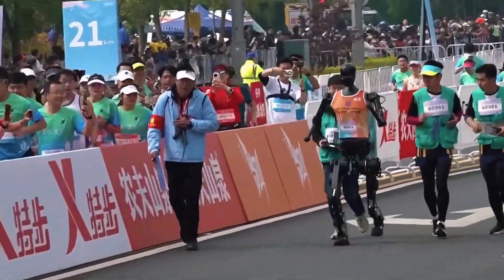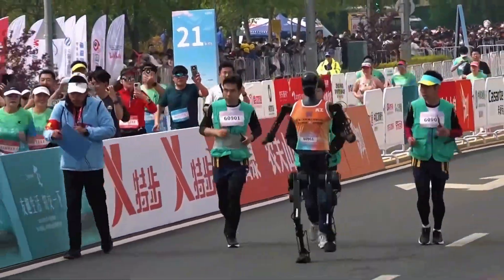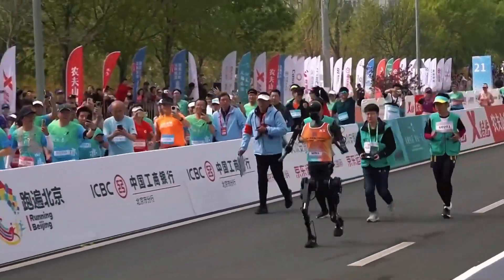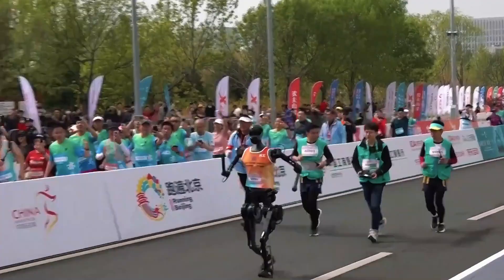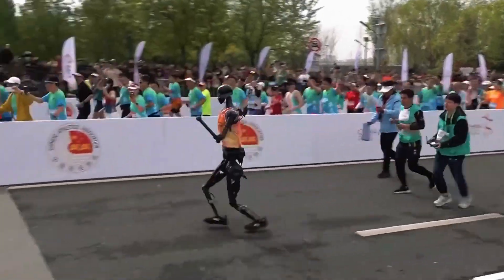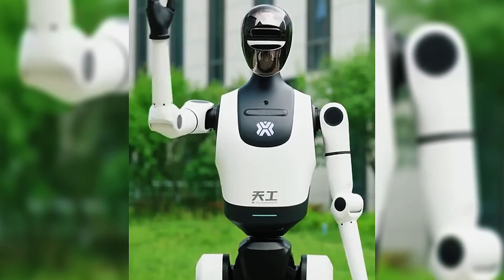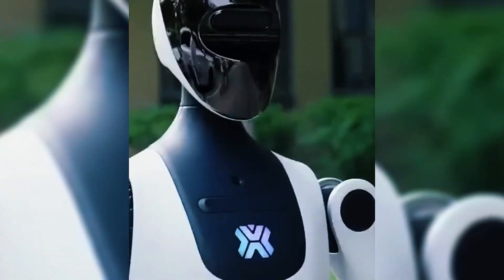Remember its predecessor, Tiangong Ultra? That robot ran a half marathon — yes, a real half marathon: 21 kilometers, no remote control, no stops, just pure stamina. And now with Tiangong 2.0, China's pushing the bar even higher.